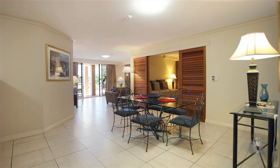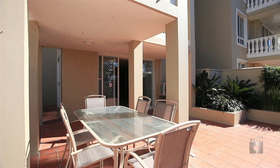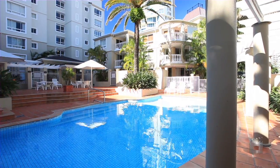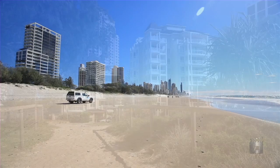Boasting 124 square metres of floor area plus expansive outdoor entertaining with ocean views, makes this ideal for family holidays or a permanent residence. The pool and gymnasium is only metres away and you are also a short stroll to all that Broadbeach has to offer.